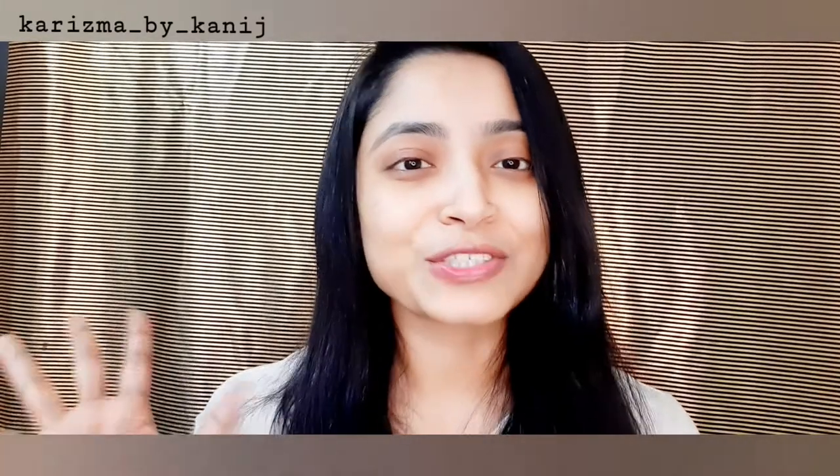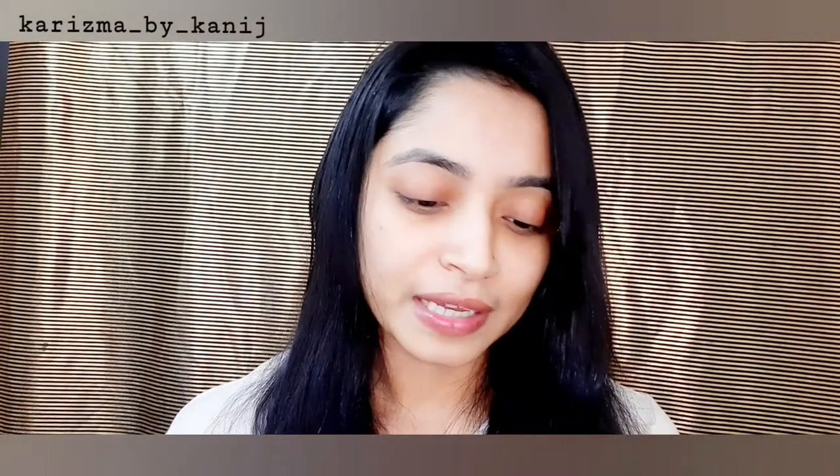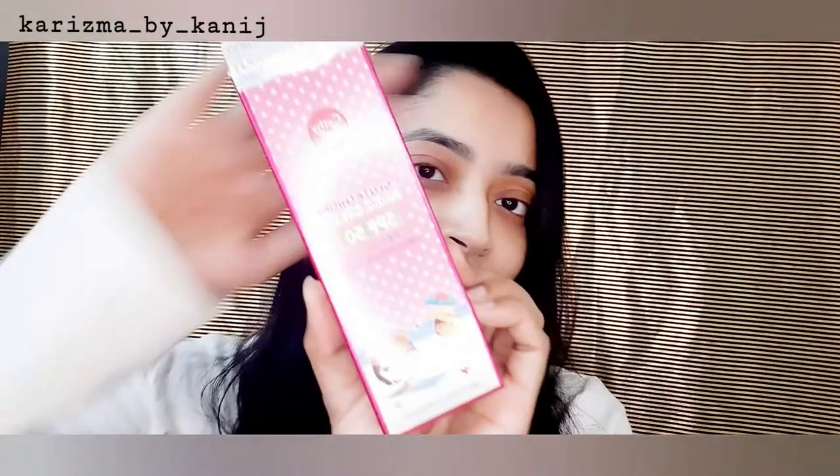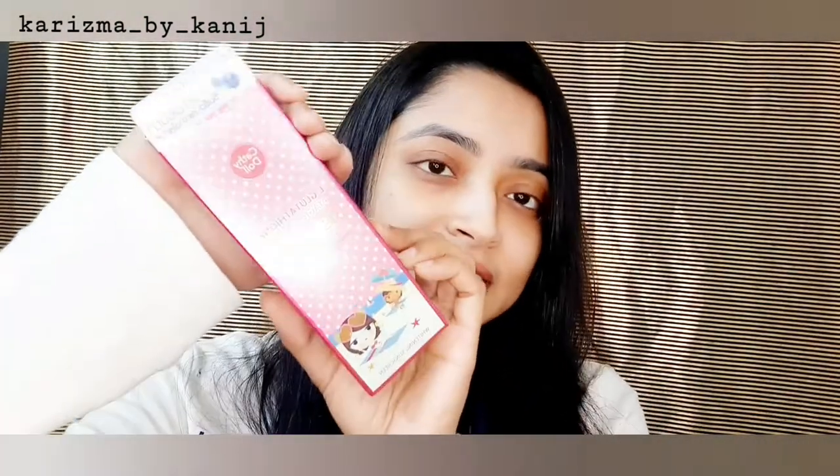Hello everyone, Assalamualaikum. This is Kanis from Karajnawai Kanis. Let's get started with a short review video. Cathy Dollars Glutathione Magic Cream SPF 15A — demo plus review.